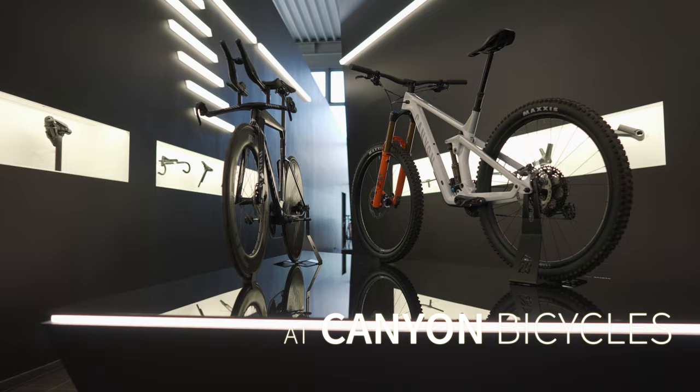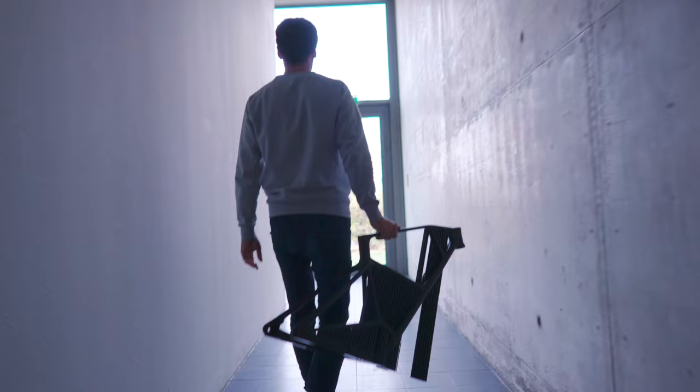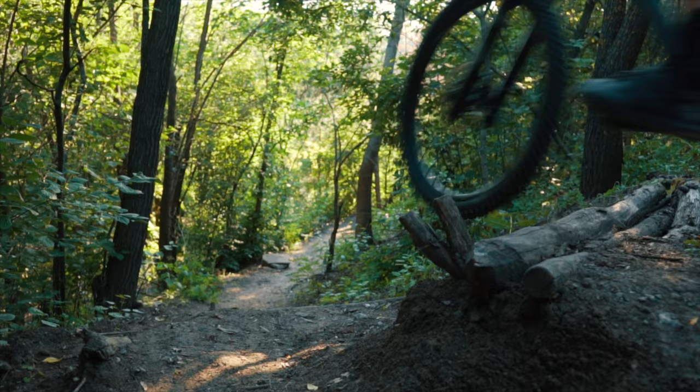I'm Johannes, working at Canyon since 2014. My work focuses on making the most lightweight and most efficient mountain bikes for racing — exactly the bikes I like to ride myself. We are living our passion here, and so many passionate people are loving their sports. I think this is one of the key factors for success.